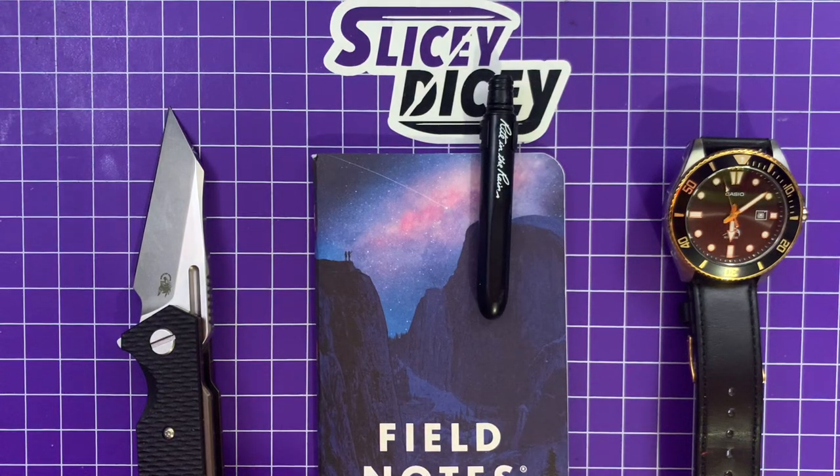Good morning, Sliced Icers. This is Brian with another morning pocket dump for you. I know two days in a row, but I didn't put a video up last night. Tonight you're going to see the top 10 $100 to $300 knives of 2020 — it's a bloodbath. It was very difficult to decide, but let's get going.